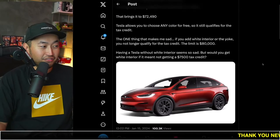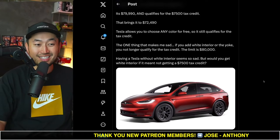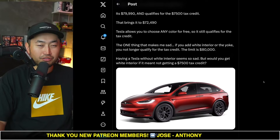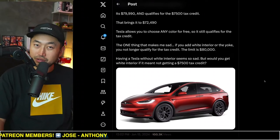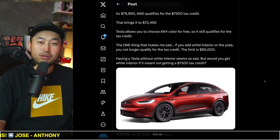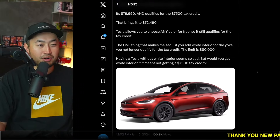Funnily enough, the Tesla Model X, even though it is the most expensive Tesla we own so far, it definitely has the worst build quality at the end of the day. I would say the Model Y was our best build quality for sure, but definitely some pretty interesting stuff. Let me know what your thoughts are.